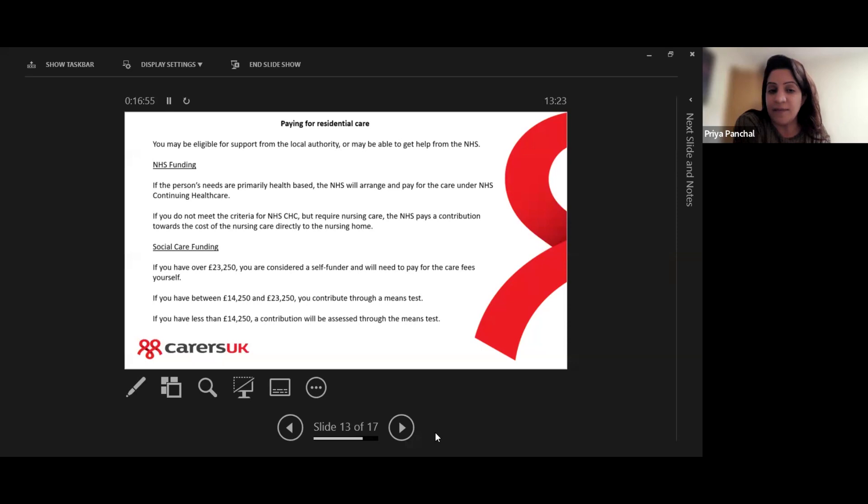With social care funding it's means tested, whereas NHS funding is not. With social care — where the local authority gets involved — if you have over £23,250 you are considered a self-funder and will need to pay the care fees yourself.